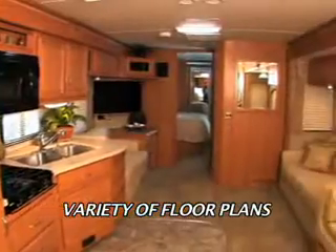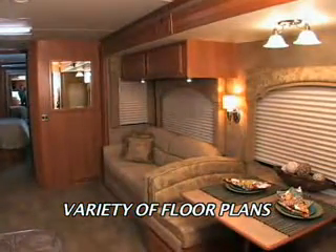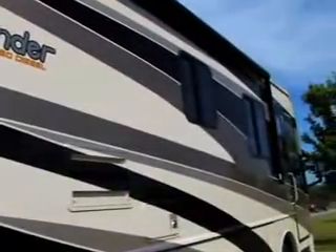You can choose from a variety of floor plans including triple, quad, and full wall slide-outs that all give a spacious look inside. The full body paint gives a luxurious appearance on the outside.